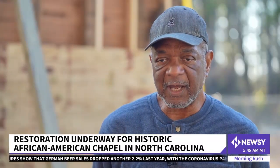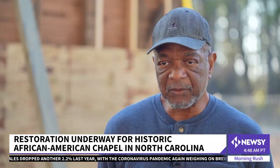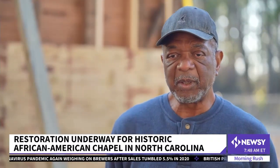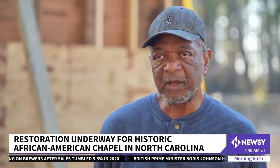You have to realize that after slavery, because of the laws and because of Jim Crow, African-Americans weren't allowed to socialize at a lot of other public places. So their churches and schools were very intramural.